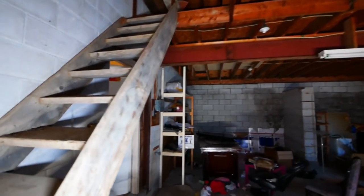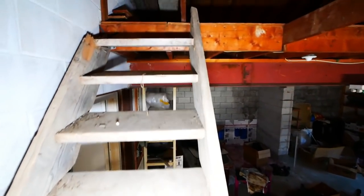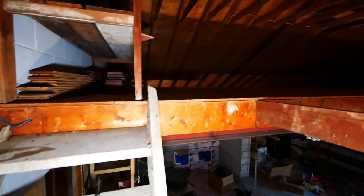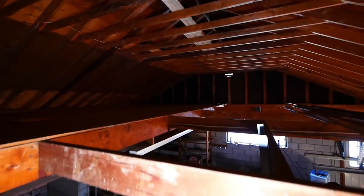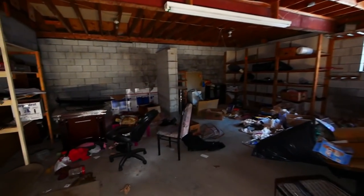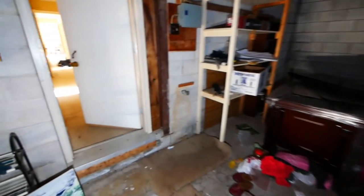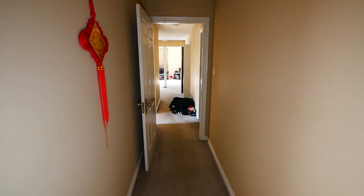There's a loft up here — maybe I'll take a look and see if there's anything up there. No, nothing. Okay, let's go upstairs and take a look. There's a whole other floor here — this is a raised bungalow.